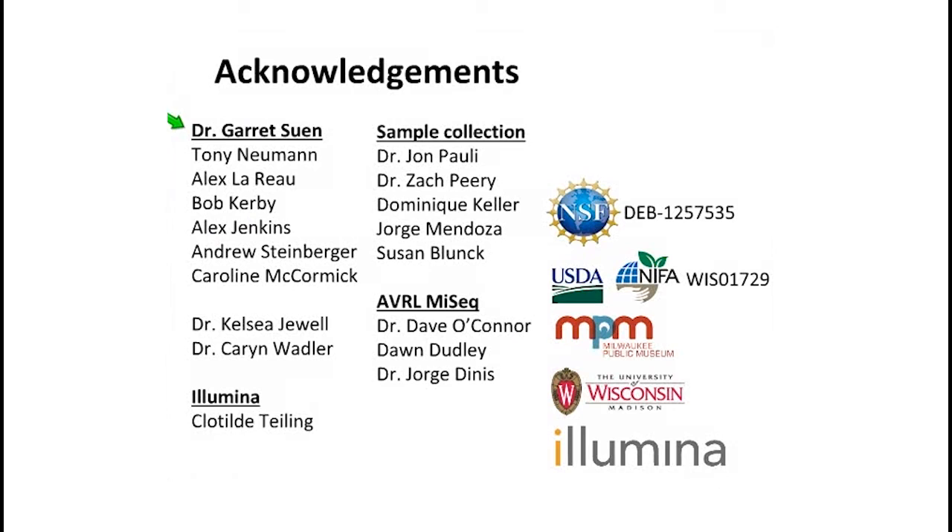I'd like to thank Dr. Garrett Suin, my PI, and all of our lab members — particularly Andrew Steinberger, an undergrad who has taken up the reins of this last project recently and is really helping push through the final samples. Thank you to Clotilde and Illumina for inviting me to do this talk, our collaborators Dr. Pauli and Dr. Perry, and those who work in Costa Rica for collecting the samples, since sloths are few and far between here in Wisconsin. We were also able to have hands-on experience running our own MiSeq from start to finish through the AVRL on our campus through Dave O'Connor's group. Thank you all for listening, and we'd be happy to answer some questions.